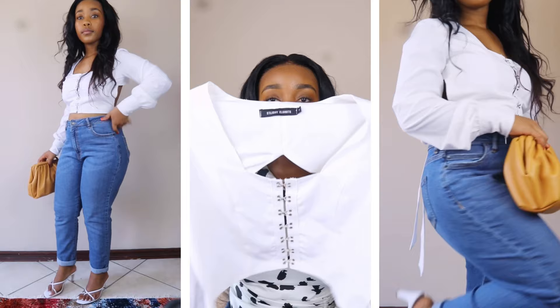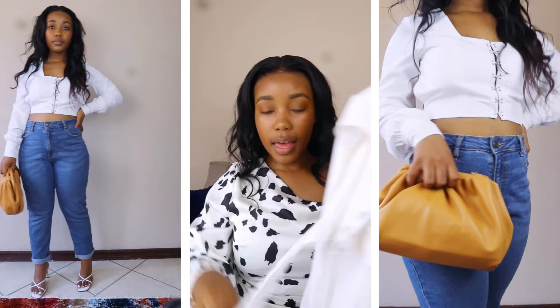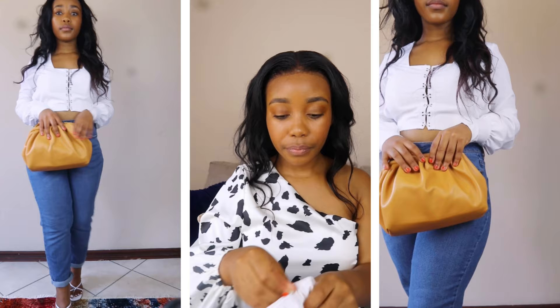This is an open back crop top that has corset detailing at the front. It is a size small. The back is open and there are ties that you can tie it with. It is long sleeve, and on the sleeves it has this fitted detailing where you close up a zip and it basically clenches onto your wrist.